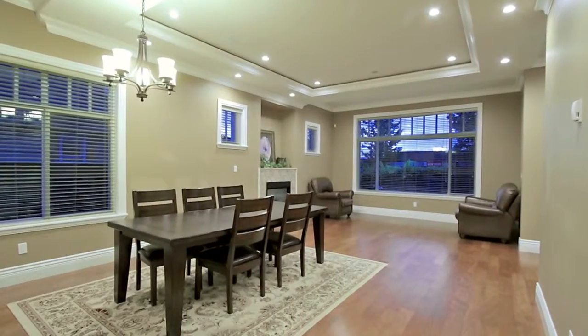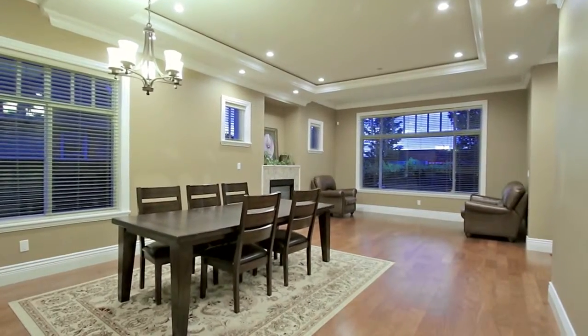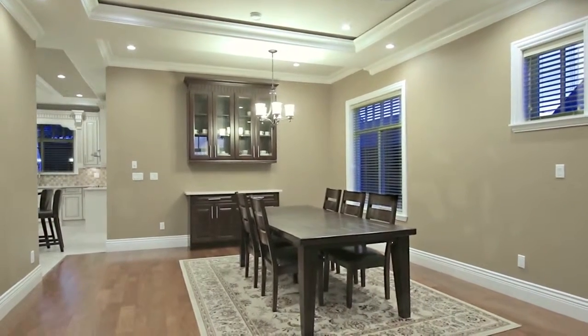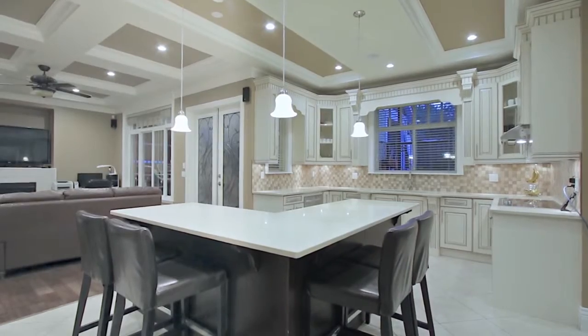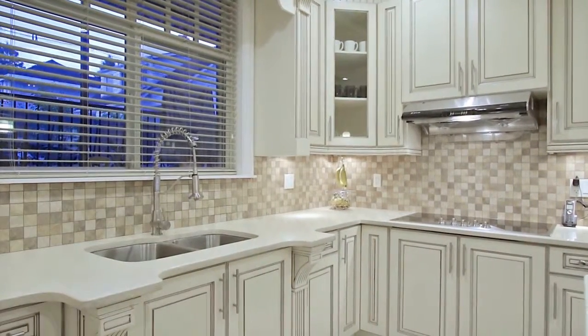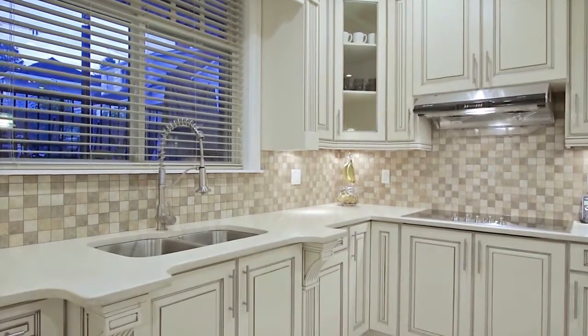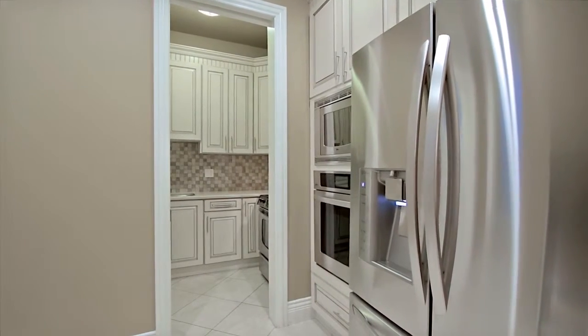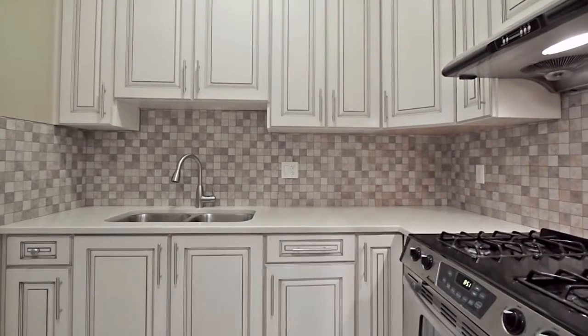Elegant coffered ceilings grace the formal dining room, which has an entrance to your gourmet kitchen. The kitchen features an L-shaped central island with bar seating, quartz countertops, undermount sinks and lighting, stainless steel appliances, and a separate walk-in kitchen with gas range.